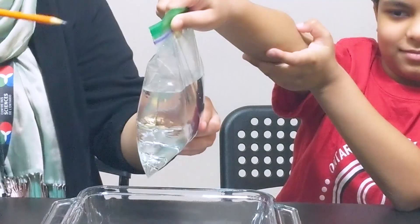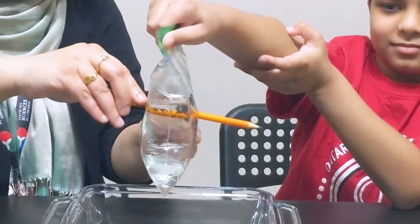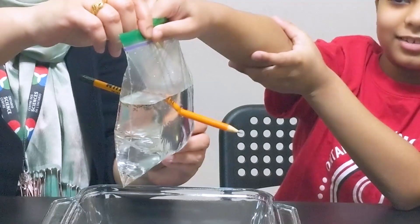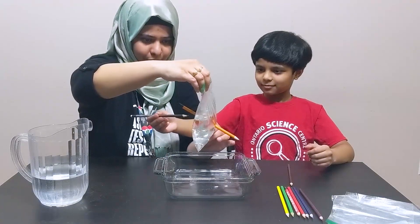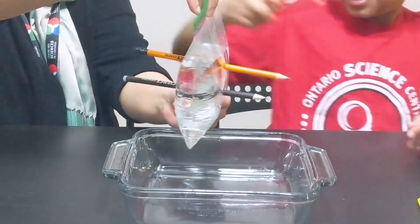Well here we go — the first pencil. What happened? Did it leak? No! That's amazing! Can I try? Go ahead. Let's try a few more. Try one more.